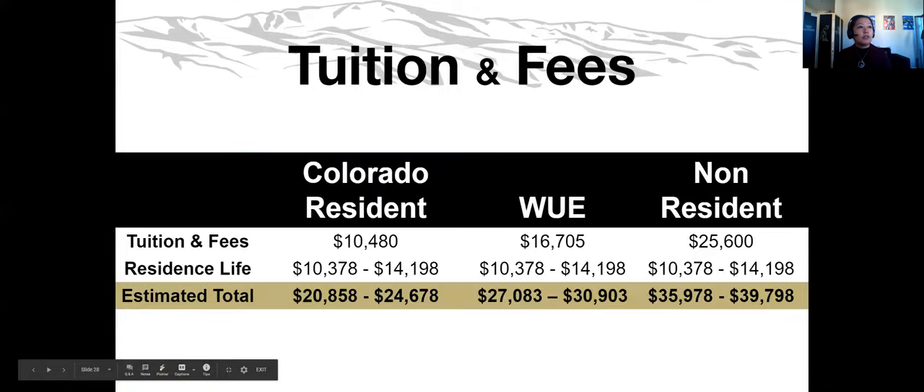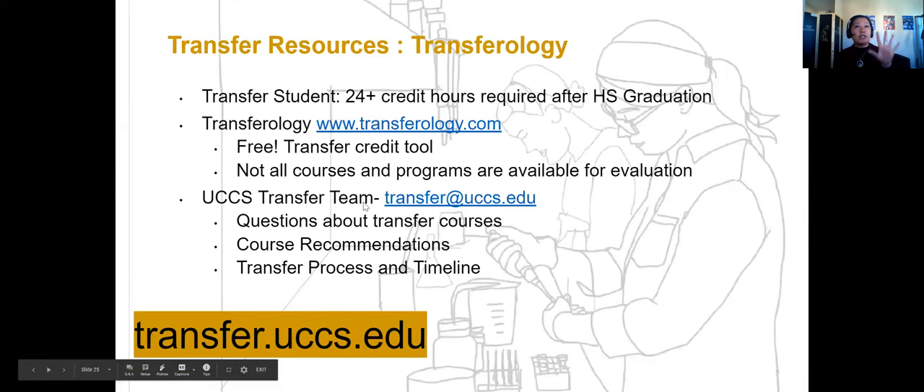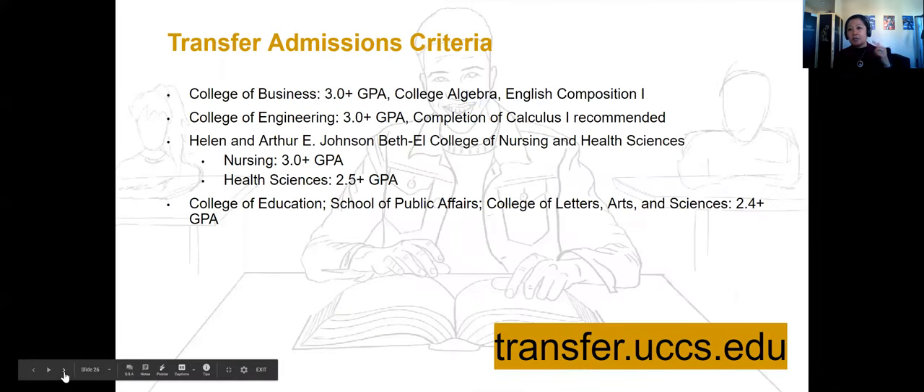As far as transfer students go, this is an example of what we are looking for. At UCCS we tend to be at about an 80% acceptance rate for transfers, compared to some California schools where the acceptance rate is lower than ours.